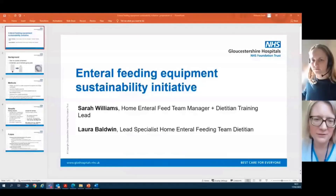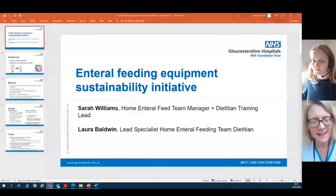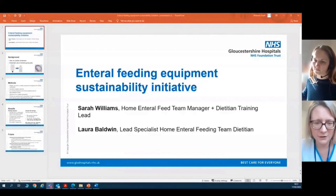This is my colleague Sarah Williams and we work for the Home Enteral Feeding Team in Gloucestershire. Our team consists of specialist dietitians, nurses, dietetic assistant practitioners and admin staff, and our job is to look after patients in the community with an enteral feeding tube.